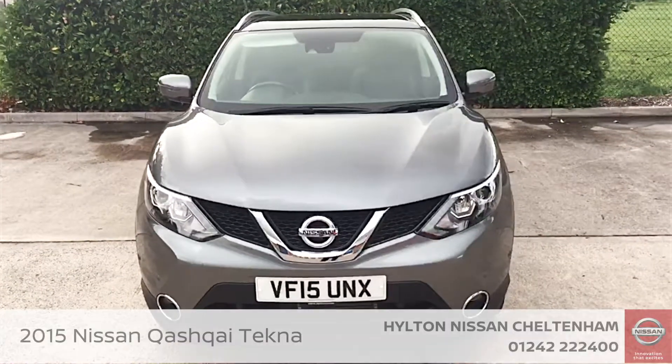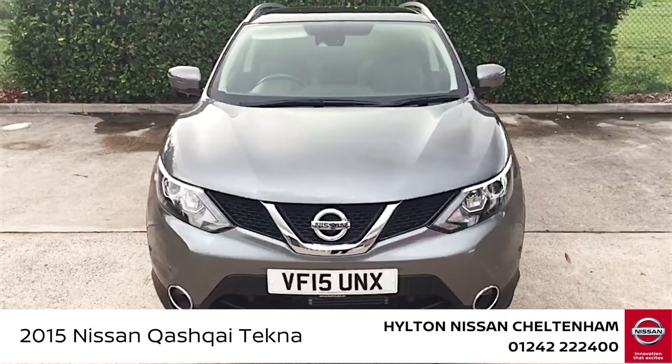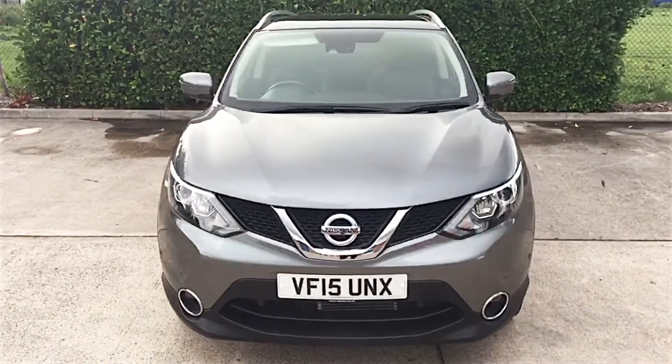Hello there, my name's Alex, I'm one of the sales executives from Hylton Nissan Cheltenham. Today I want to show you around the 15-plate Qashqai Tekna automatic diesel.